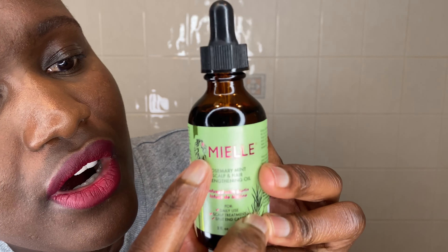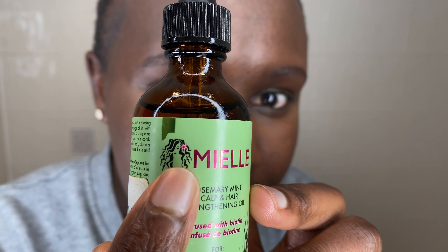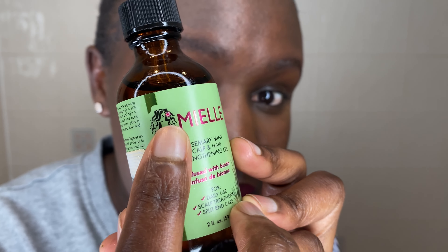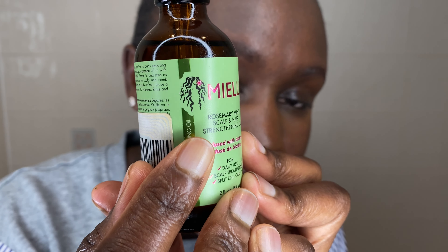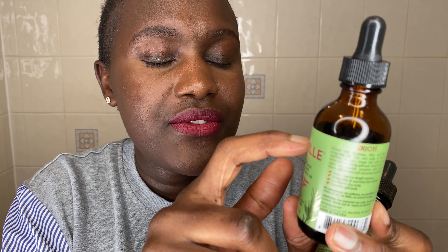The third thing I'm going to talk about is this leaf on the label. On the real product it has a certain leaf — let me tilt it a little bit so you can see it well. On the real one it has that certain leaf, and on the fake one it doesn't have that leaf.